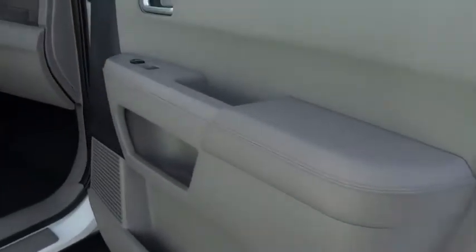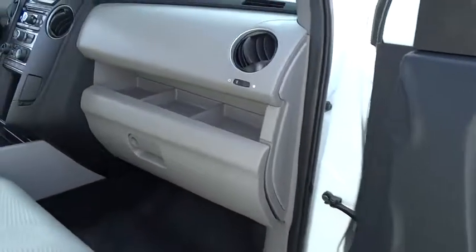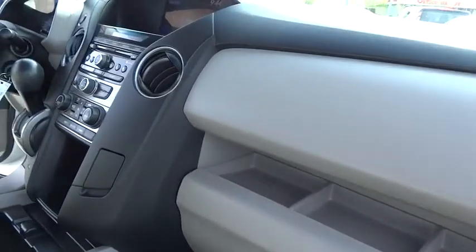Keyless entry, toe hitch, backup camera, steering wheel audio controls, Bluetooth, driver airbag.